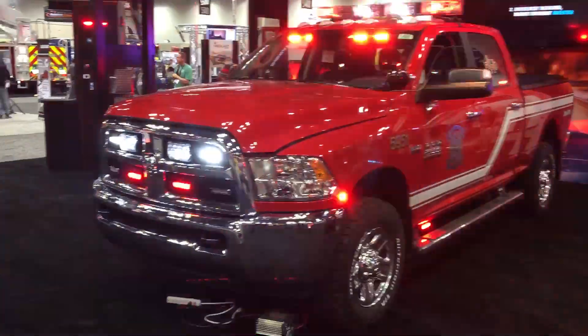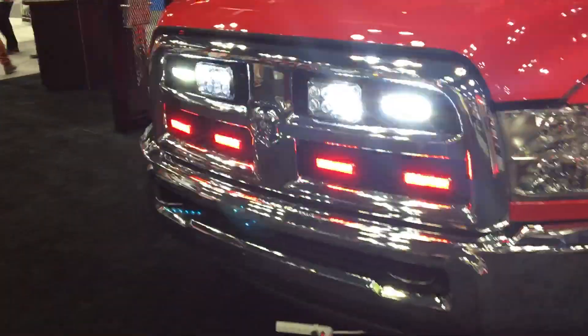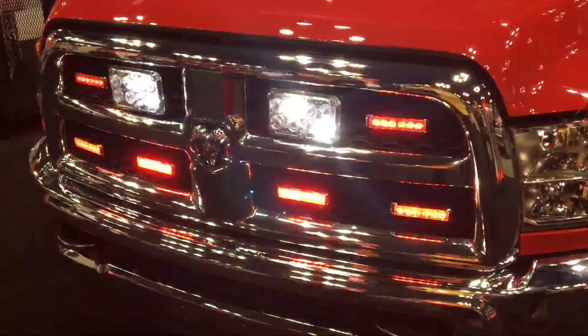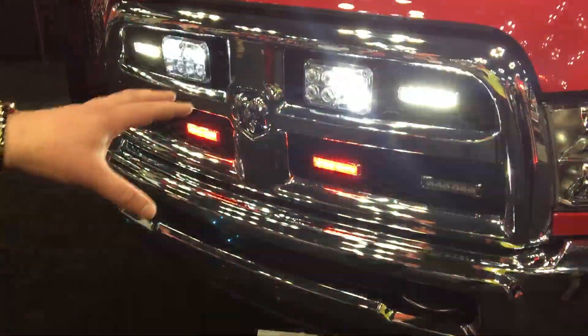In the front grille we also have another set of our 6x4 LED TCL lights. Those are going to be effective at over 250 plus feet — it's going to be the first thing you see from the vehicle approaching.